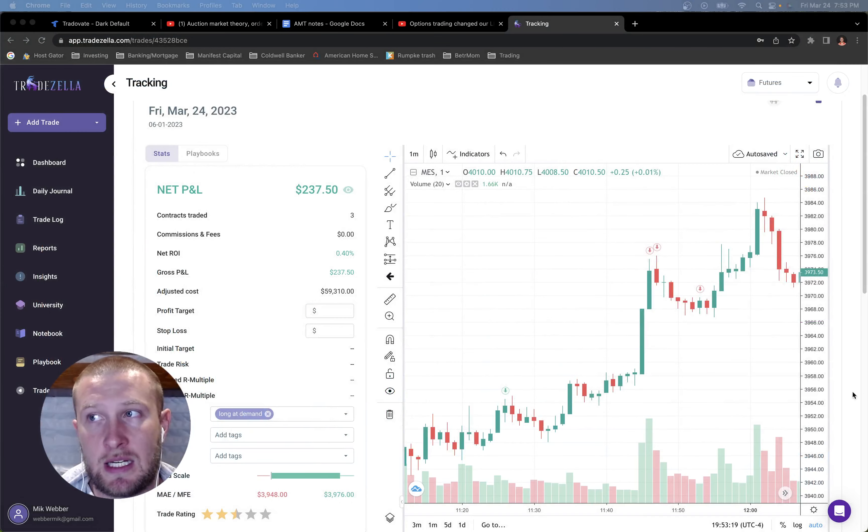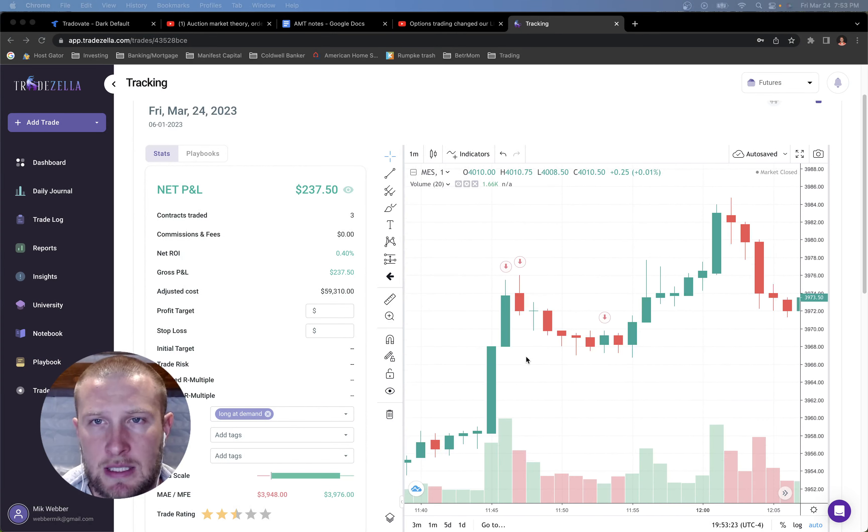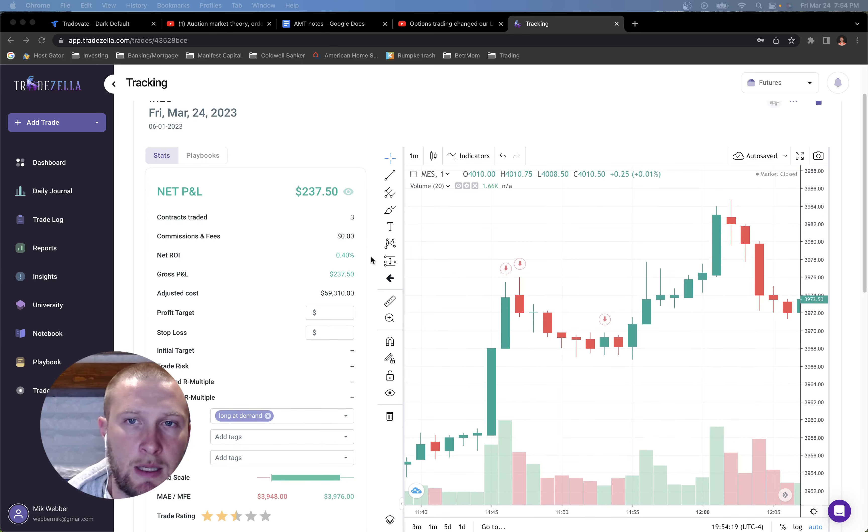This trade ended up being about $237. I pieced this one out — I took two contracts off at the top, capturing about $180 of the $237 move. For the third contract I left a runner. I was expecting some pullback and could handle the red candles, but this green candle didn't give me a lot of confidence. I wasn't getting any intense buyers like the two candles prior, so I ended up taking another $50-$60 on that runner to bring me to $237. That was the last trade of the day.